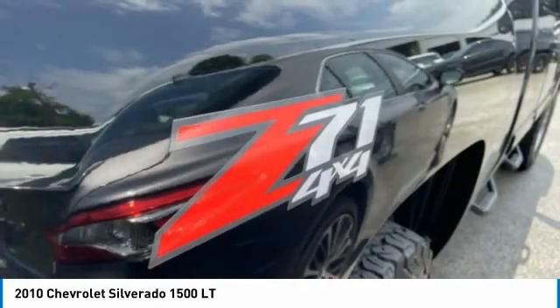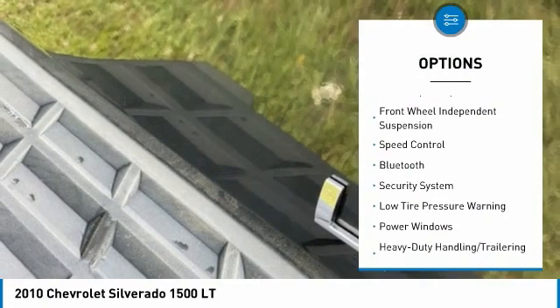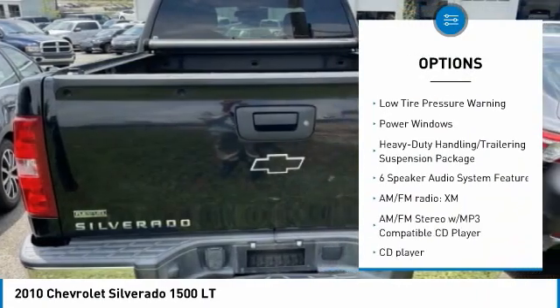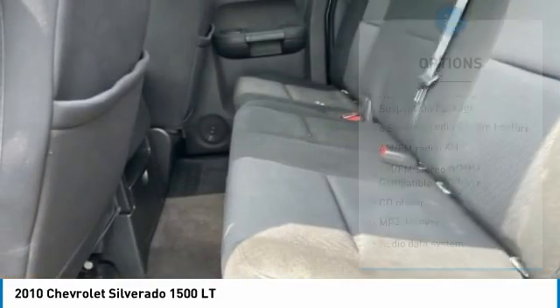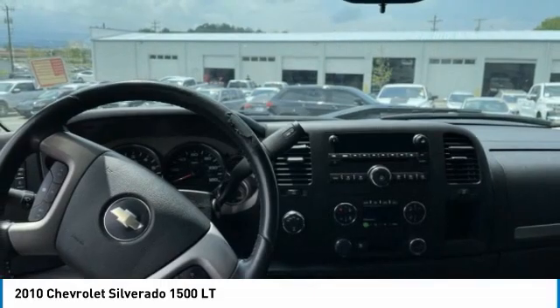Here are some of this vehicle's great options: electronic stability control, traction control, remote keyless entry, rear step bumper, front wheel independent suspension, speed control, Bluetooth, security system, low tire pressure warning, and power windows.